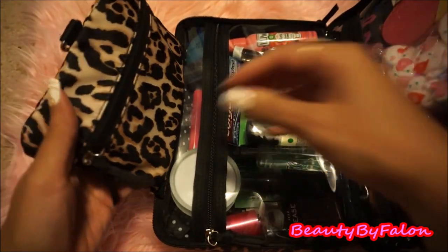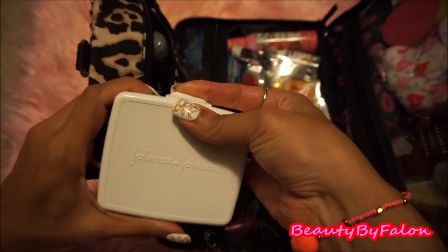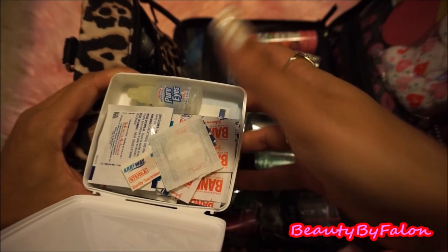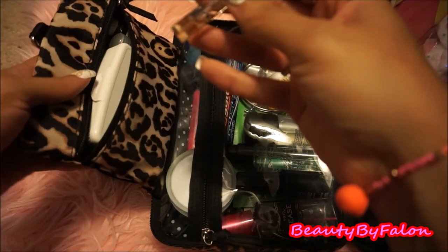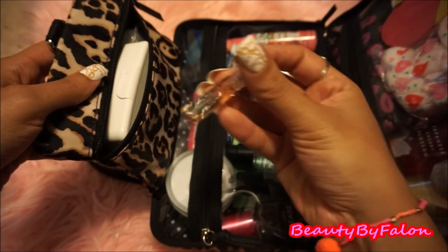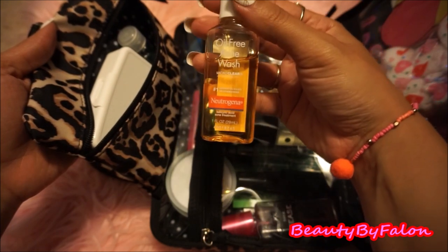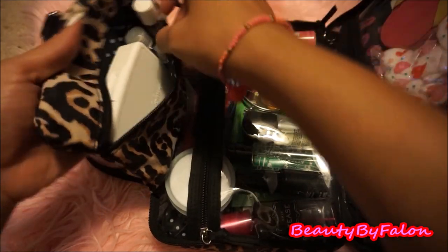I'm going to start with that first. In here I just have a Johnson & Johnson travel size emergency kit with band-aids. I have a Pure Eyes redness relief. All shapes and sizes of band-aids. I have a little travel size Acqua di Giò by Giorgio Armani — this is my favorite perfume. I have a little travel size toner, and a travel size acne wash by Neutrogena. That's everything in this little pouch.